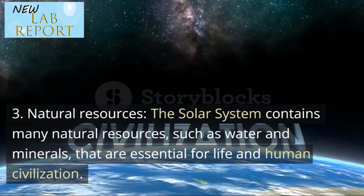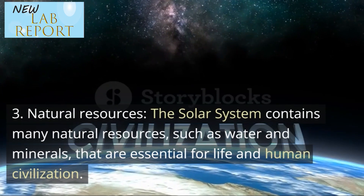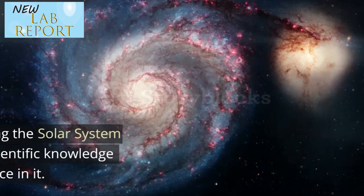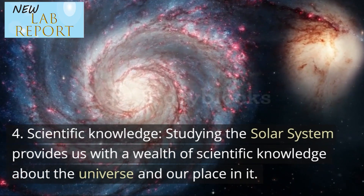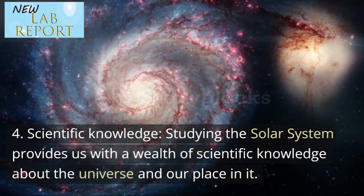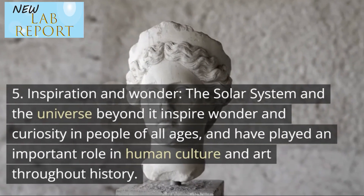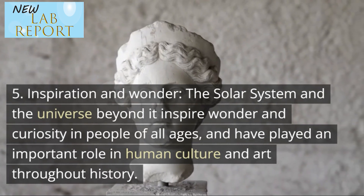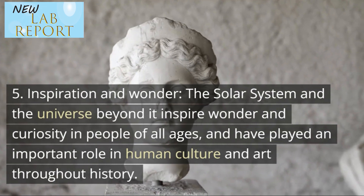Third, natural resources — the solar system contains many natural resources, such as water and minerals, that are essential for life and human civilization. Fourth, scientific knowledge — studying the solar system provides us with a wealth of scientific knowledge about the universe and our place in it. Fifth, inspiration and wonder — the solar system and the universe beyond it inspire wonder and curiosity in people of all ages, and have played an important role in human culture and art throughout history.